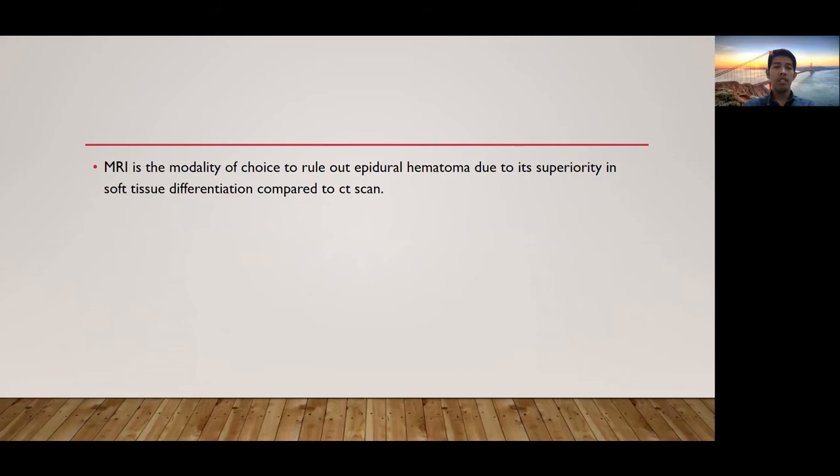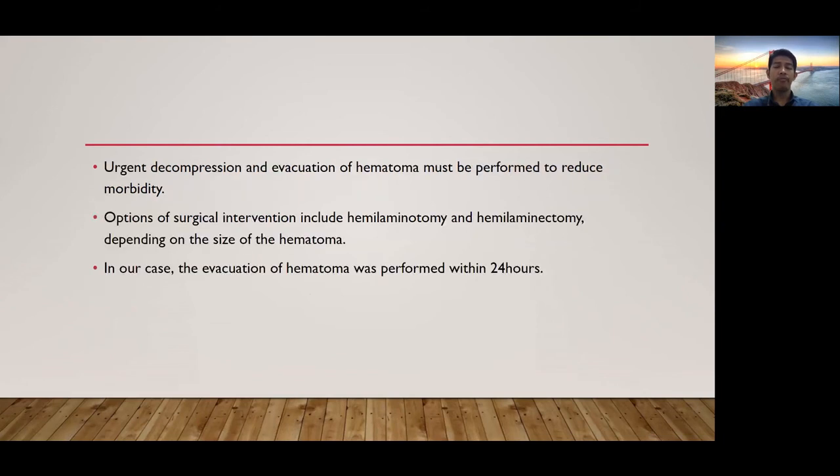MRI is the modality of choice to rule out epidural hematoma due to its superiority in soft tissue differentiation compared to CT scan. Urgent decompression and evacuation of hematoma must be performed to reduce morbidity. The options of surgical intervention include hemilaminotomy and hemilaminectomy, depending on the size of the hematoma.